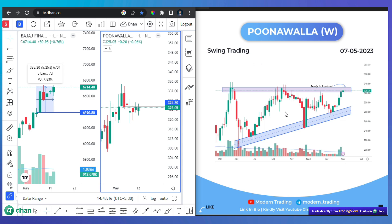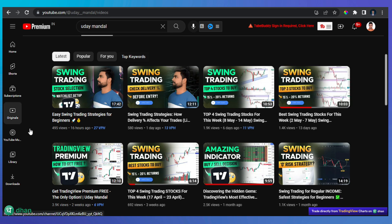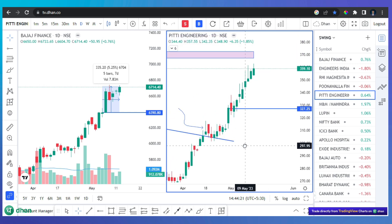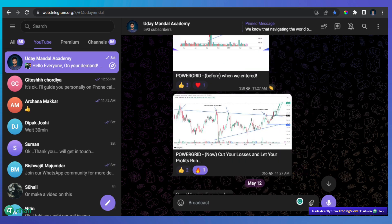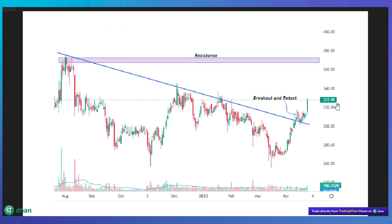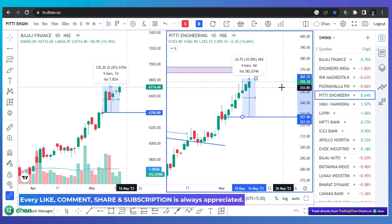We need to hold for some more time. But if we talk about this week, we are in profit. We have already booked something — like PT Engineering. If you are active on Telegram, you can see PT Engineering. We were trading in PT Engineering and we got a good gain. The price is 359.